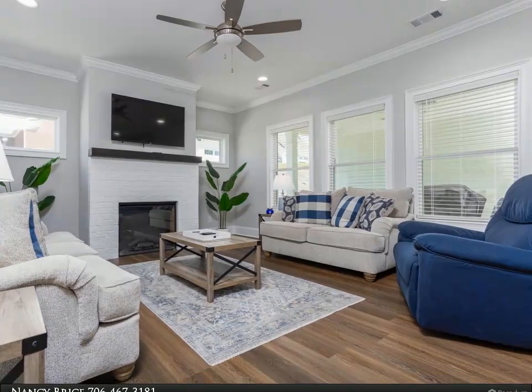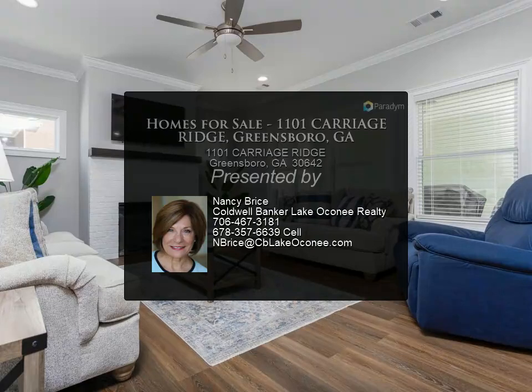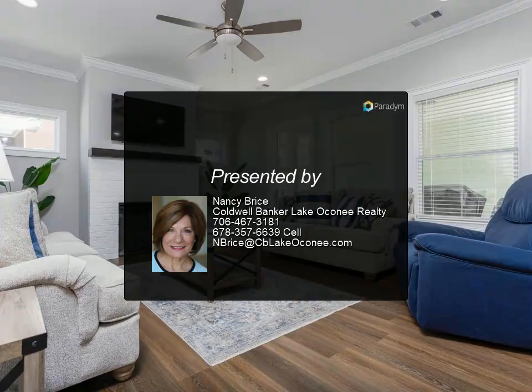This is your opportunity to enjoy golf course community living. Your yard is professionally landscaped and maintained through the existing POA.